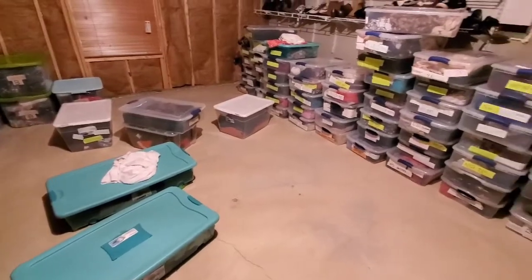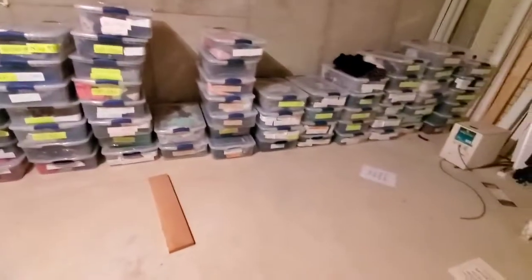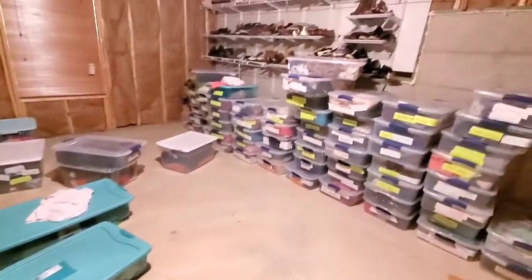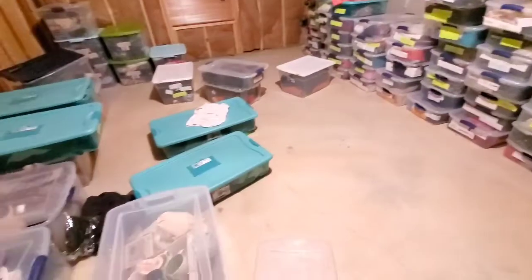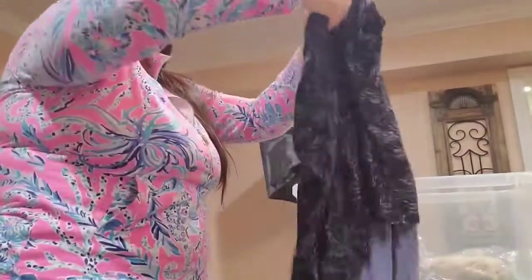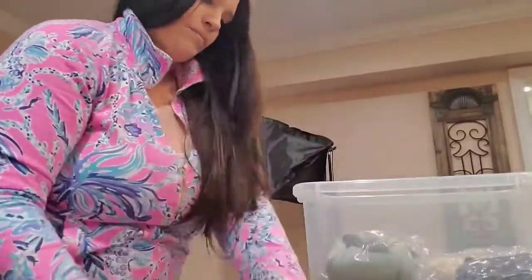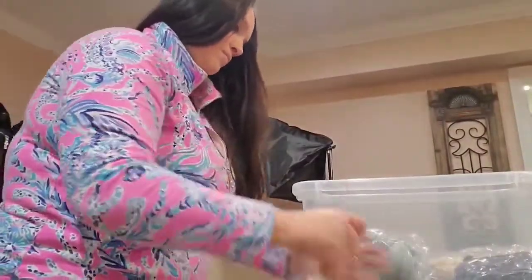So this was the before — completely trashed, stuff everywhere, it was so hard to find anything. I ended up dumping each bin out and got to work folding everything and putting them into clear bags with the tags facing up so I could see everything. This took a while and at some point my husband helped me — it was definitely a long process but completely worth it.